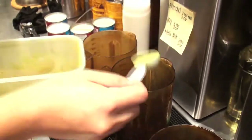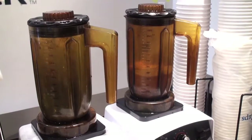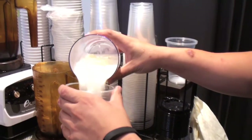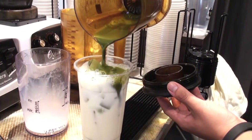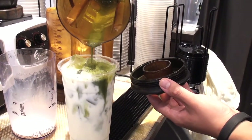This is our matcha tea latte. Matcha is powder-based, but it's because it's ground-up green tea leaves, so we actually drink the tea leaves themselves. We make this with three different types of milk — soy, almond, and whole milk. This is the only product that we use whole milk for; it brings out the flavor a little more. We actually recommend soy first, because soy is lighter and lets you taste more of the matcha.